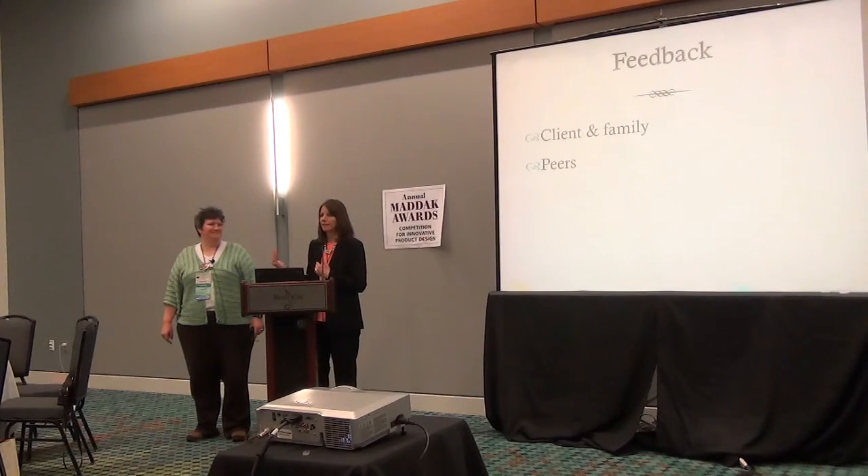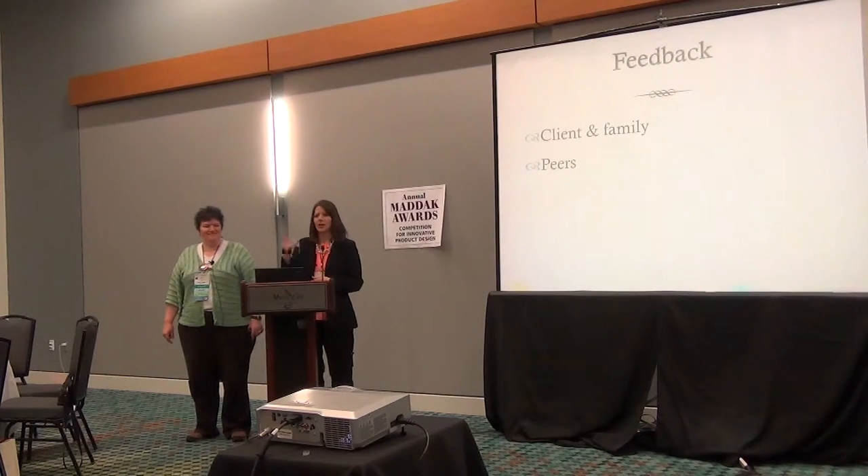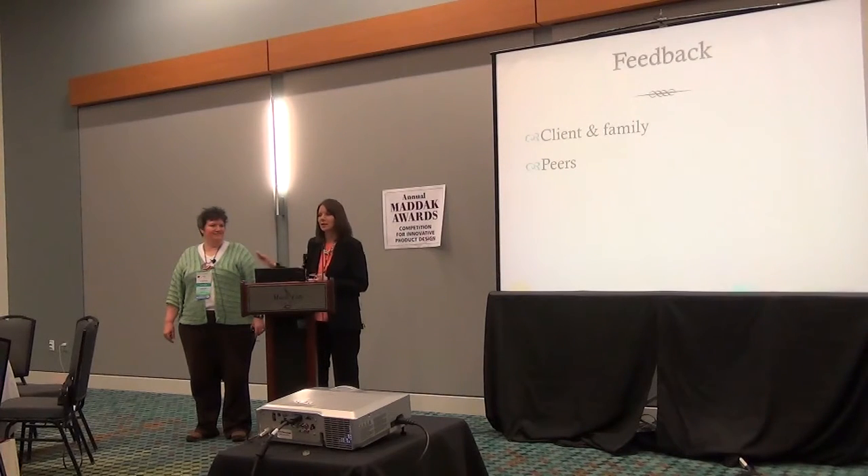Amber and I do peer feedback a lot. John out there introduced us to his peer feedback person — they bounce ideas off each other. Find somebody that you can trust and who will give you honest feedback — not just 'that looks great, good job' — but really juicy feedback so you can have the best product possible for your client.